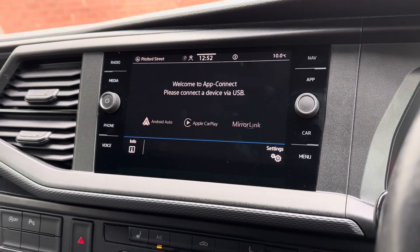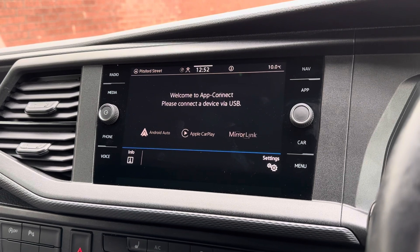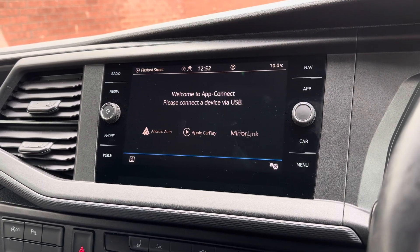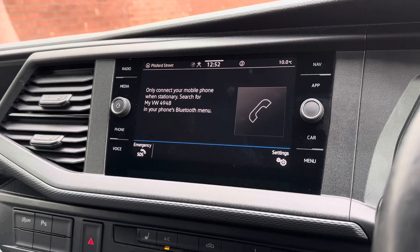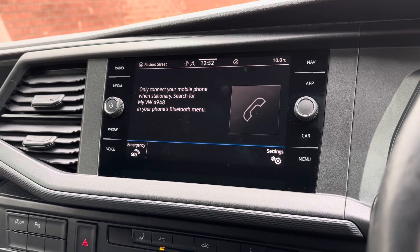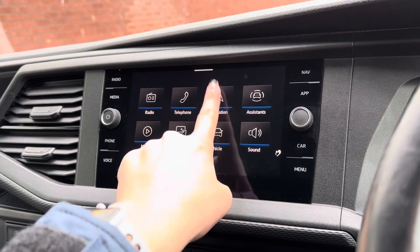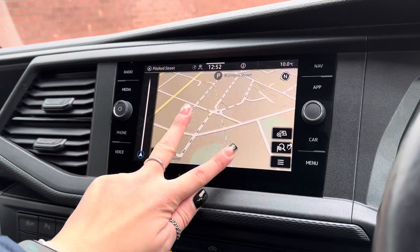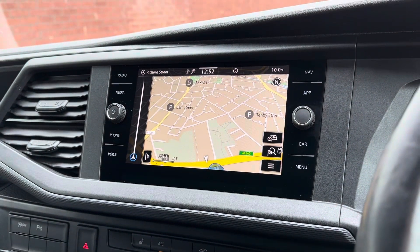Moving on to the main infotainment display, this is where all the main features of the car can be found. One of the features included is Android Auto, Apple CarPlay and even MirrorLink connectivity, which allows you to seamlessly connect your phone to the vehicle to control different apps. You can also connect your phone via Bluetooth to make and receive calls. Also included is a reliable navigation system, and as it is a touchscreen you can move the map itself as well as zoom in and zoom out for your required distance.